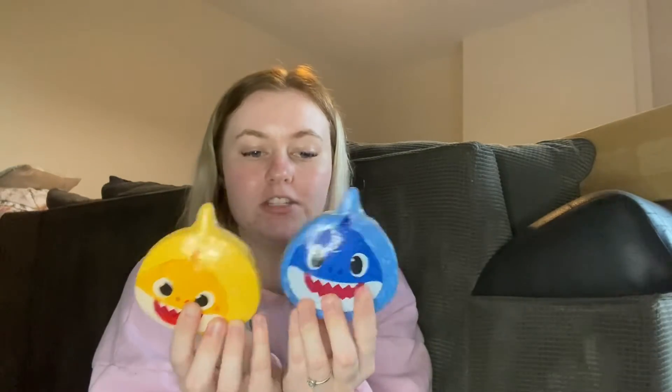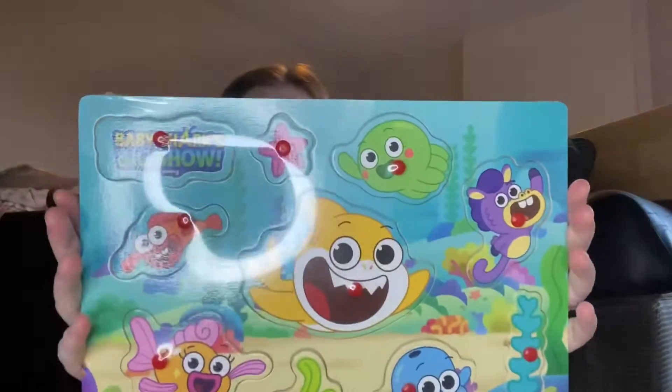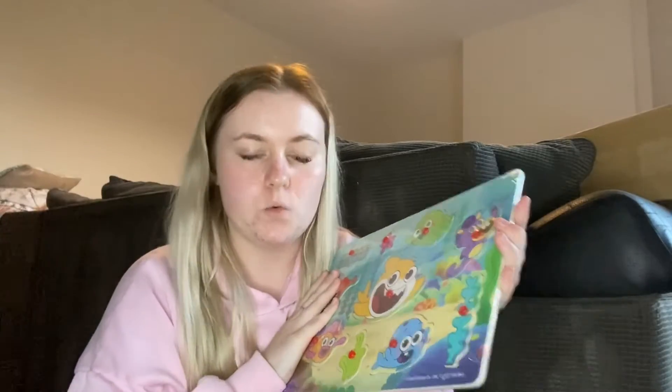For another younger family member who absolutely loves Baby Shark and wants anything Baby Shark related, I picked up two little Baby Shark bath fizzers — a blue one and a yellow one — around £1 each. I also got this little Baby Shark puzzle, which I thought was super cute, and that was £1.99.